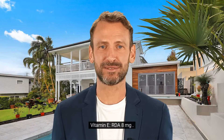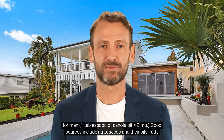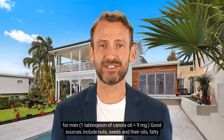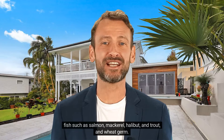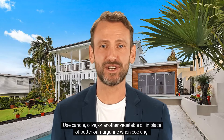Vitamin E, RDA 8 mg for women, 10 mg for men — 1 tablespoon of canola oil equals 9 mg. Good sources include nuts, seeds, and their oils, fatty fish such as salmon, mackerel, halibut, and trout, and wheat germ. Use canola, olive, or another vegetable oil in place of butter or margarine when cooking.